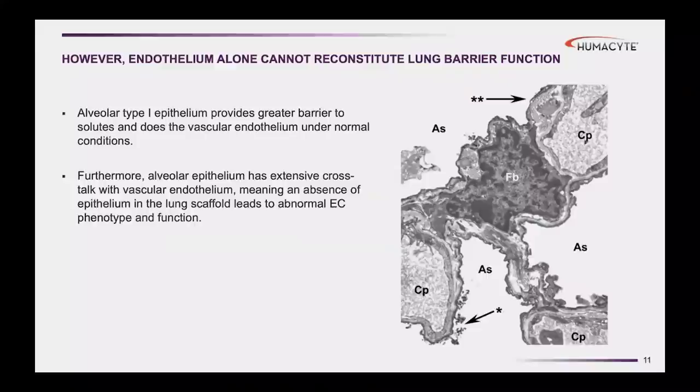That fluid transudation into the airways is a nice way of referring to drowning, actually. If you put a very leaky lung into an animal or a human, you'll get fluid transudation into the airways and basically drown the recipient. So while providing blood endothelial cells into the microvasculature certainly helped with decreasing resistance and increasing barrier, and while it was helpful, in our hands it was not sufficient.